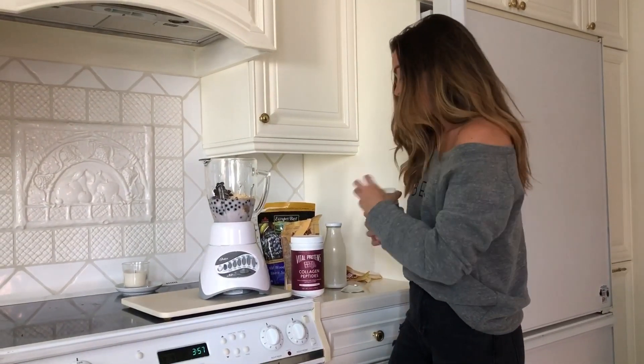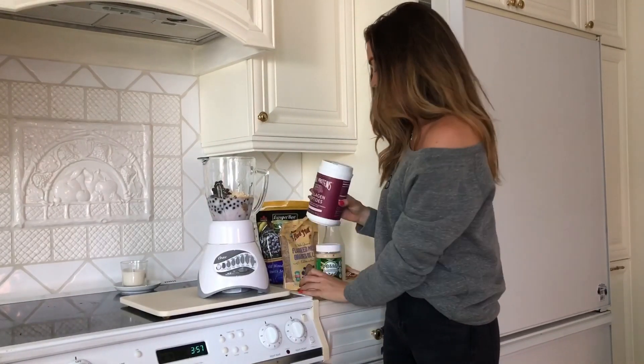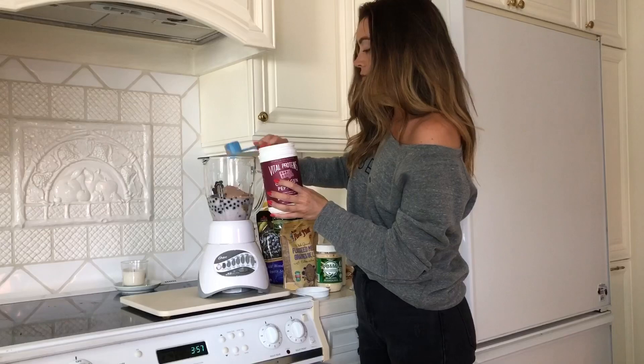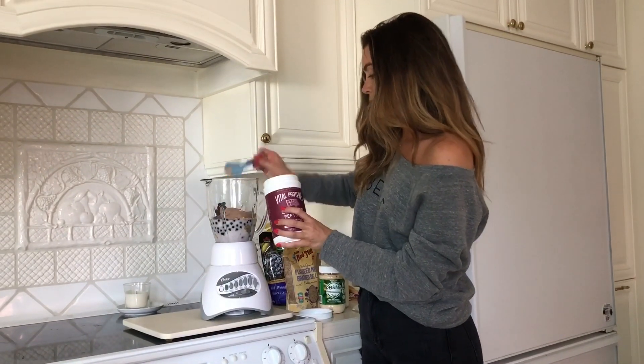That's roughly two scoops. And then here we have the big star of the show — the Vital Proteins Collagen Protein Powder, chocolate. It recommends putting two scoops in so it gets extra chocolatey. That's a big scoop — that's fine. Two scoops. Put that in.